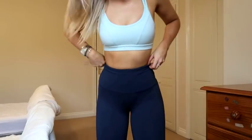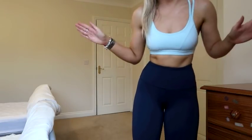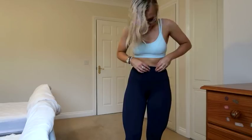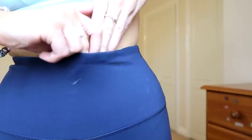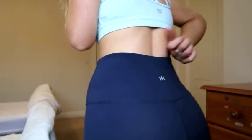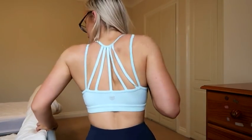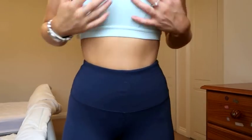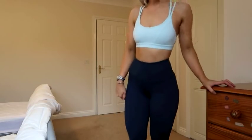This pair here is from TK Maxx — honestly amazing, probably one of the comfiest leggings ever in my life. They're super soft, and they've even got a little pocket where you can put your phone in — it literally just rests in there, which is so cool. This sports bra, as you can see the back detail, is from Forever 21.